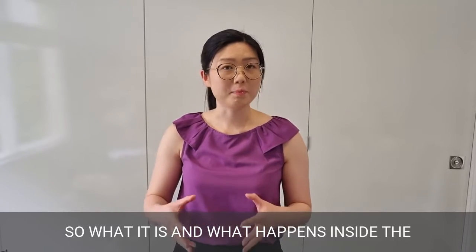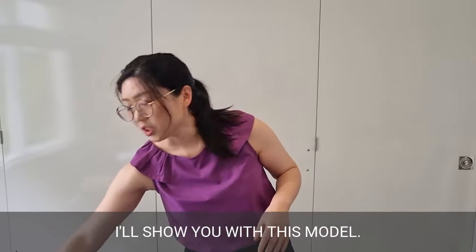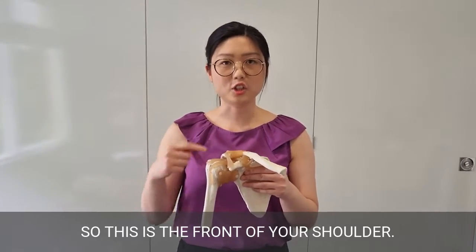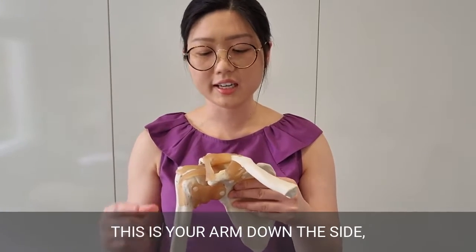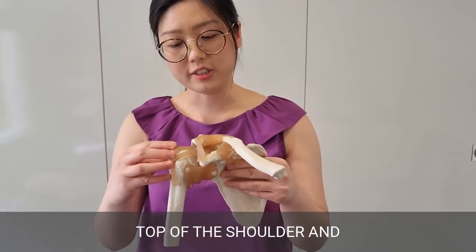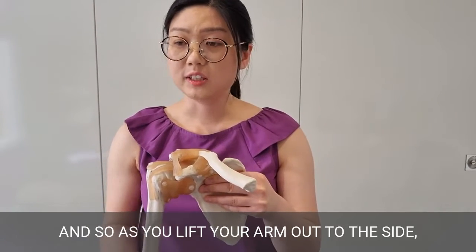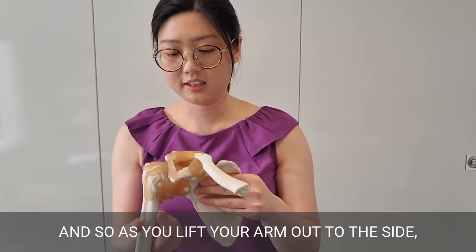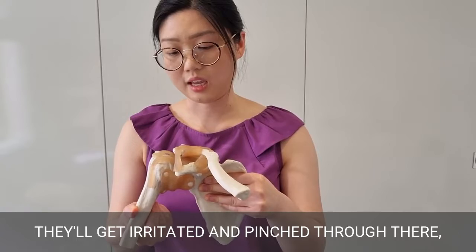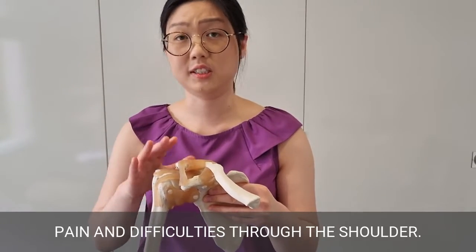What happens inside the joint if you have this condition — I'll show you with this model. This is the front of your shoulder, this is your arm down the side, and what you can see is underneath the top of the shoulder and around your shoulder capsule are tendons. As you lift your arm out to the side, if you're getting impingement they'll get irritated and pinched through there, which can cause a lot of pain and difficulty through the shoulder.